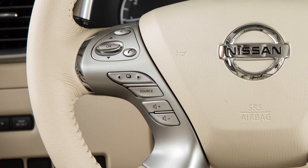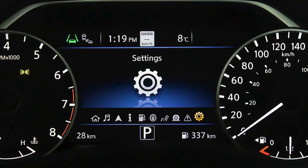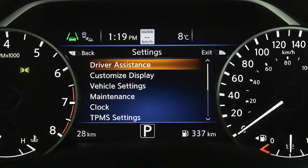To enable or disable the LDW or ILI, press the right or left arrow button until Settings displays, and then press the OK button. Press the up or down arrow button to select Driver Assistance, and press the OK button.